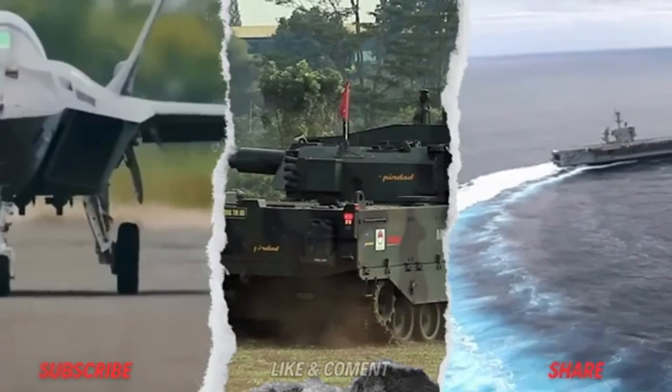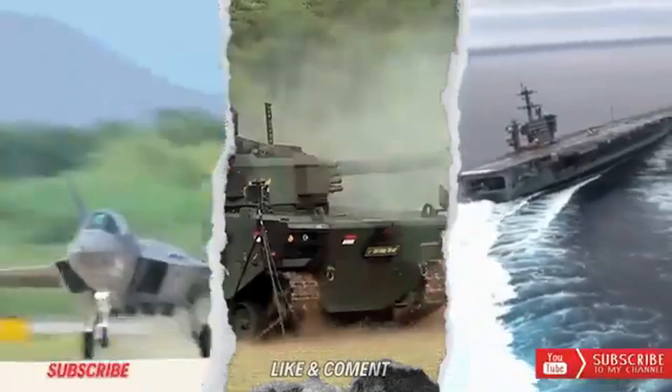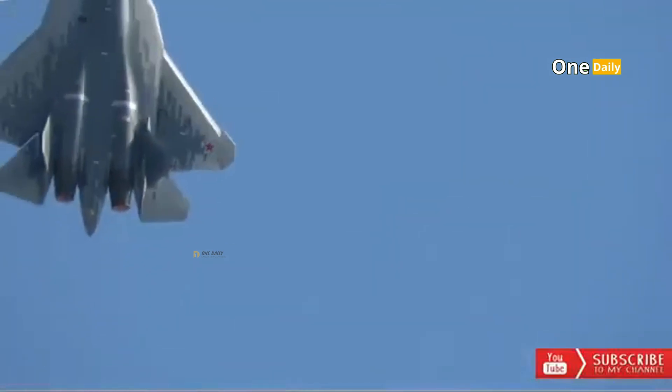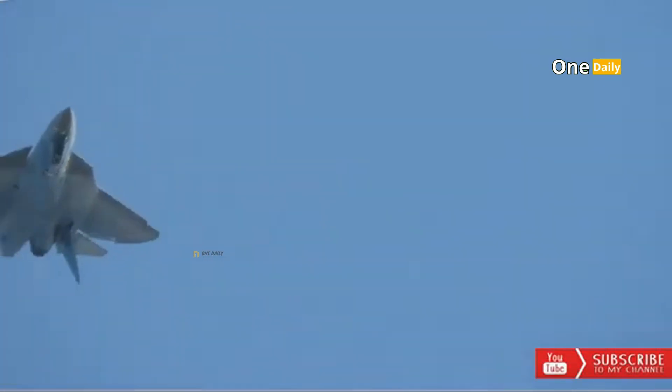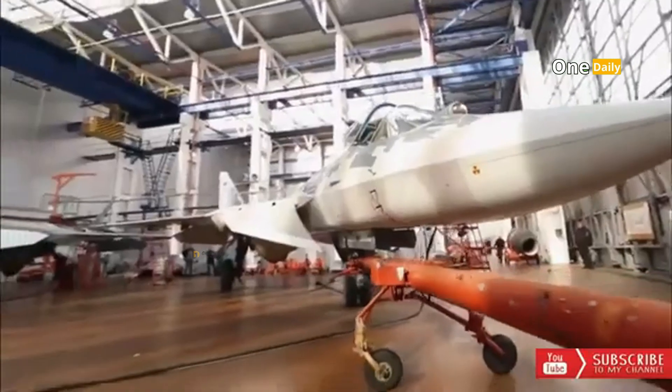The Su-57 fighter is a Russian-made 5th generation stealth fighter, previously known as the PAK-FA, or Perspektivny Aviatsionny Kompleks Frontovoy Aviatsii. It was first announced in 2002 and was designed to replace other fighters such as the Su-27 and MiG-29 in the Russian Air Force's military fleet.